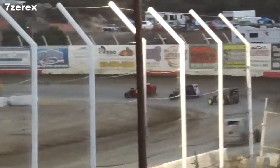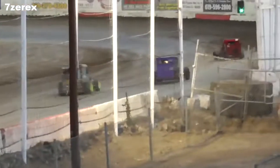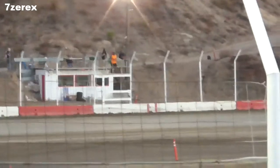This is the last lap. Heat Race number 2 for Dwarf Cars, white flag out on the 65 of Joe Harris. Now David Sheets, Dan Barnard with the 26. To turn four, checkered flag on the 65 of Joe Harris, followed by the 800.